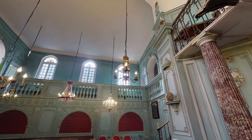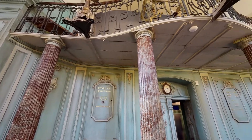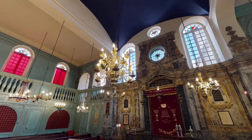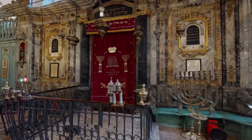Synagogues are traditionally built orientated towards Jerusalem, the holy city and the site of the original temple. The most important element of a prayer hall is the Ark, where the Torah scrolls are kept.